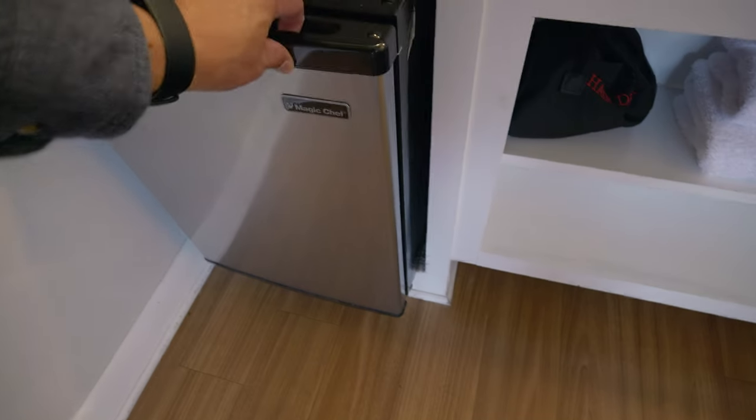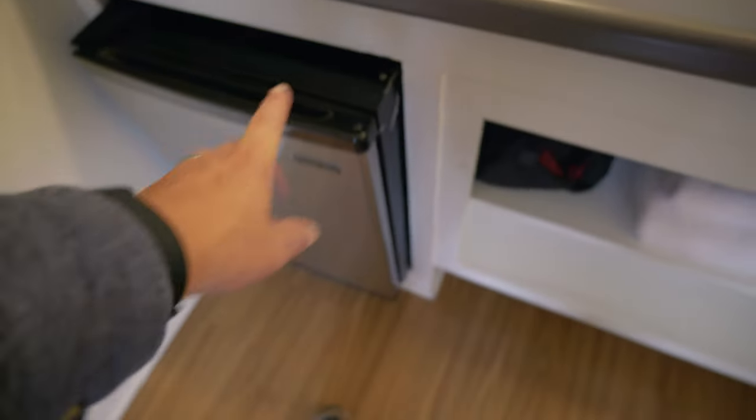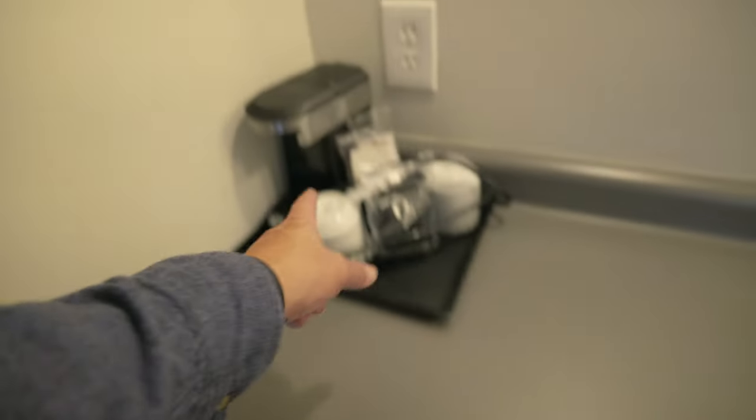Oh jeez, be careful — I need to push that back a little bit. Okay, that's fine. You've got a fridge, but be careful — it might not be pushed in all the way. And you've got a little coffee maker.